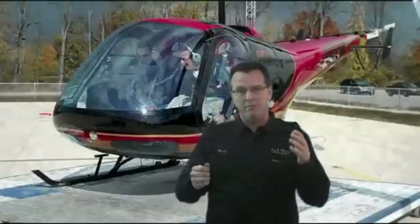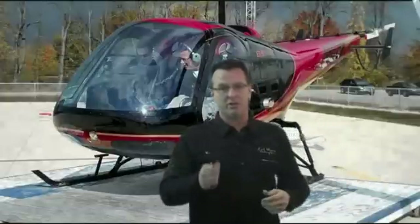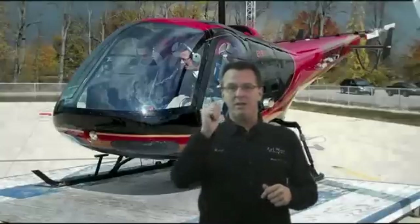If you want to memorize the actual degrees, that would be great, but what's really important is knowing those general wind directions that are going to get you into trouble. Thanks for stopping by, and we'll see you in the next video.